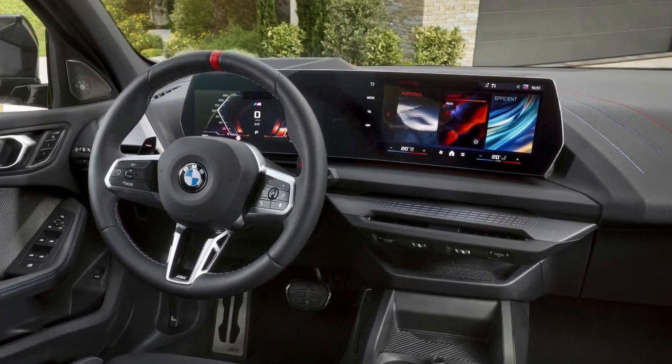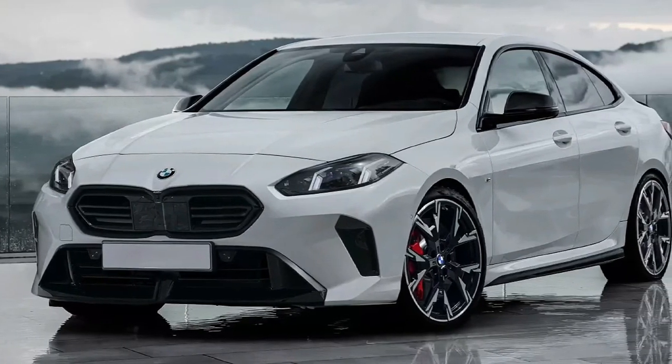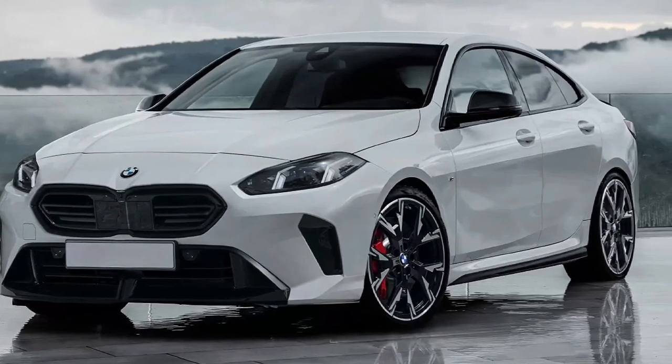The BMW 2 Series Grand Coupe will ride on an updated version of the existing front-wheel-drive architecture, also used by the 1 Series, X1, X2, and several Mini models.